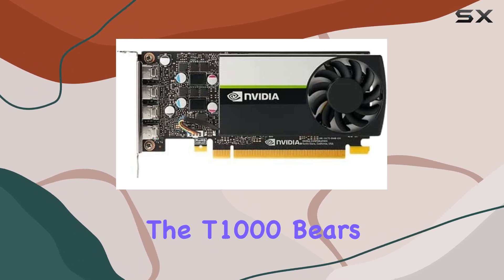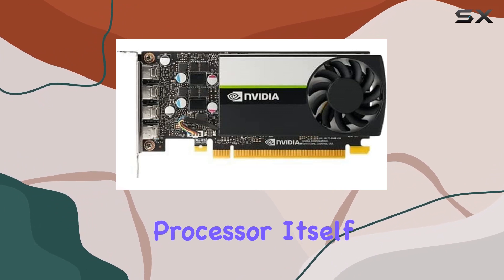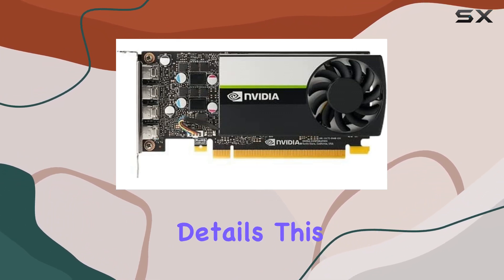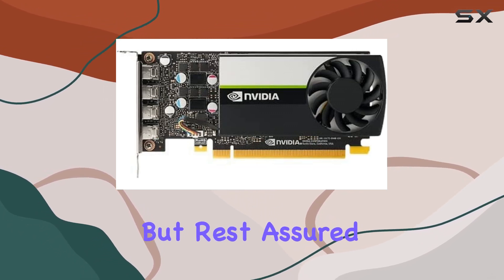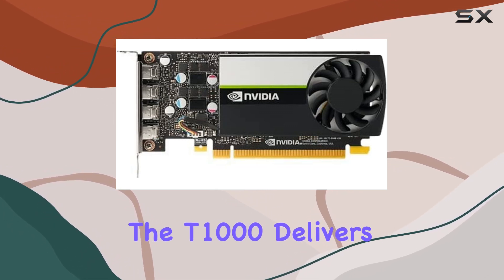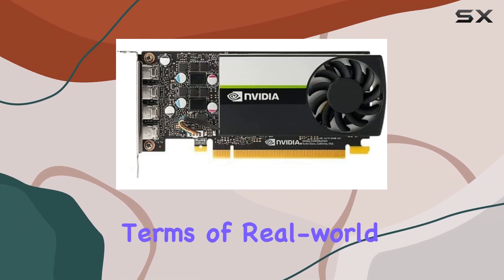While the T1000 bears the PNY brand, it's important to note that the graphics processor itself is from NVIDIA, not AMD as stated in the product details. This may be a point of confusion for some buyers, but rest assured, the T1000 delivers NVIDIA's renowned performance and reliability.